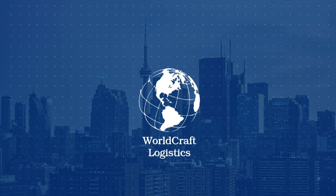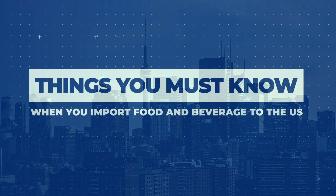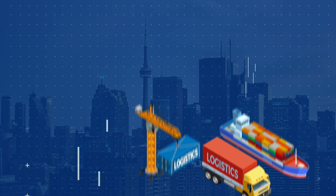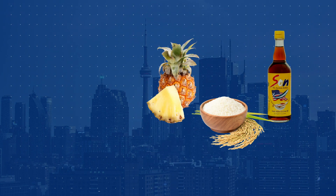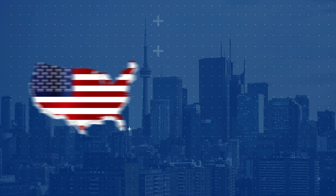Hello Food & Beverage Enthusiasts! Welcome back to WorldCraft Logistics TV. Today, we will discuss things you must know when you import food and beverage to the US. Whether you are a seasoned importer or just starting out, these tips will help you navigate the complexities of the US import process. Let's dive right in!